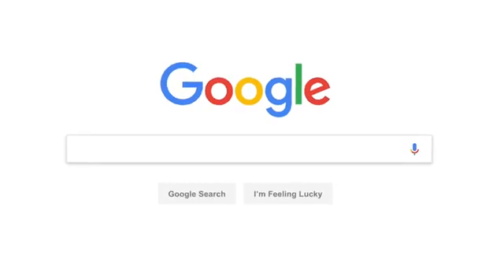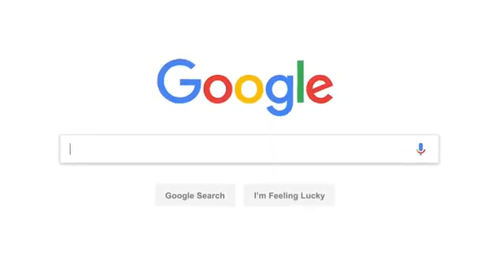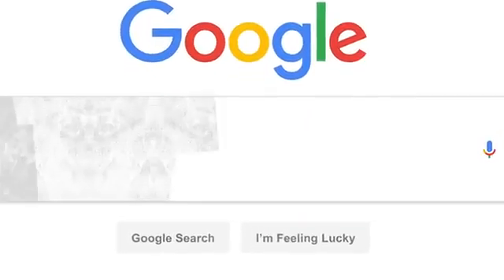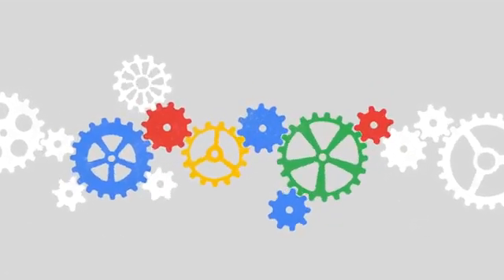Every day, billions of people come here with questions about all kinds of things. Sometimes we even get questions about Google search itself, like how this whole thing actually works.